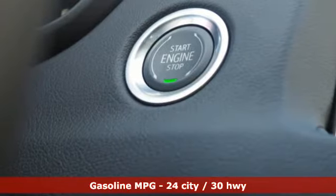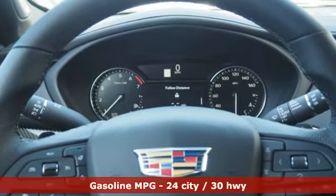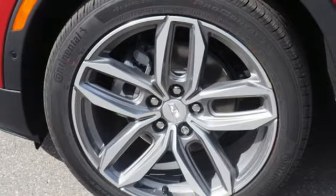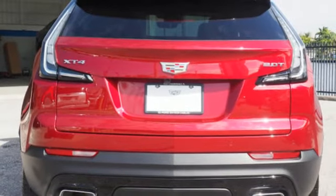Intercooled turbo inline four-cylinder engine, gas pressurized shocks, integrated navigation system with voice activation, power tilt-down heated mirrors, heated and ventilated leather bucket seats, and automatic parking sensors.